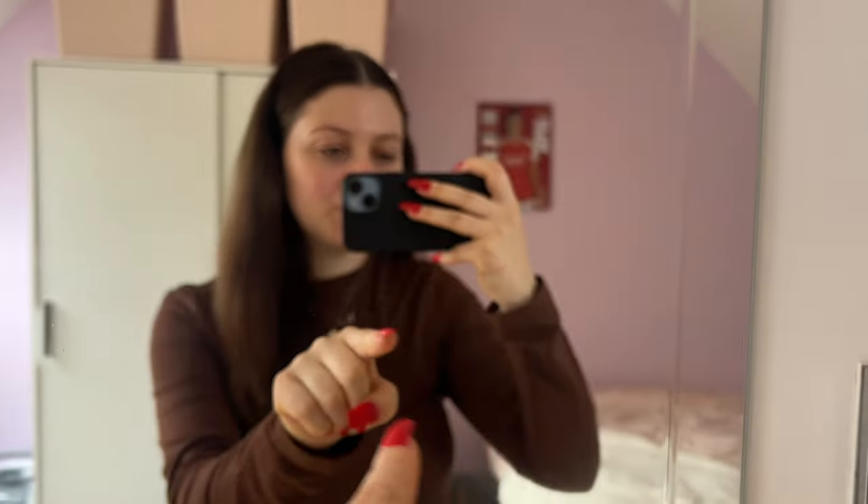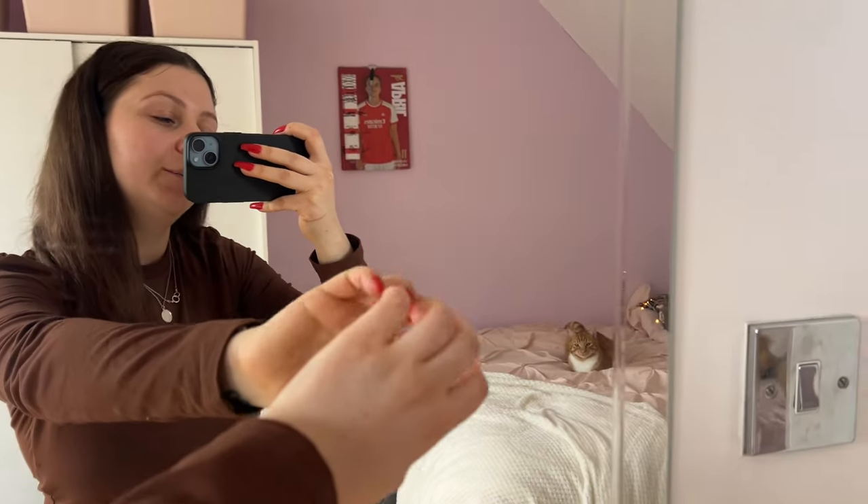Hello guys, and welcome back to Ali G. Today's video is going to be a room tour of my new space. As you can see, I am literally just filming this on my phone.